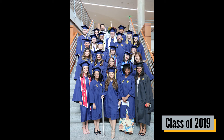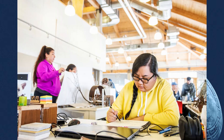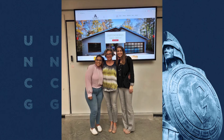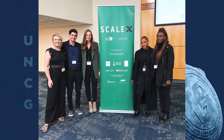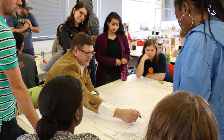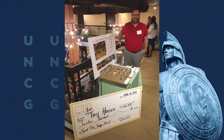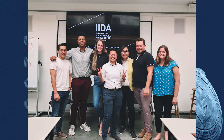Graduates from our BFA program will leave UNCG as qualified interior designers. But what is the difference between Interior Architecture and Interior Design? According to the U.S. Department of Education National Center for Education Statistics, Interior Architecture is a program that prepares individuals to apply architectural principles in the design of structural interiors for living, recreational, and business purposes and to function as a professional designer.